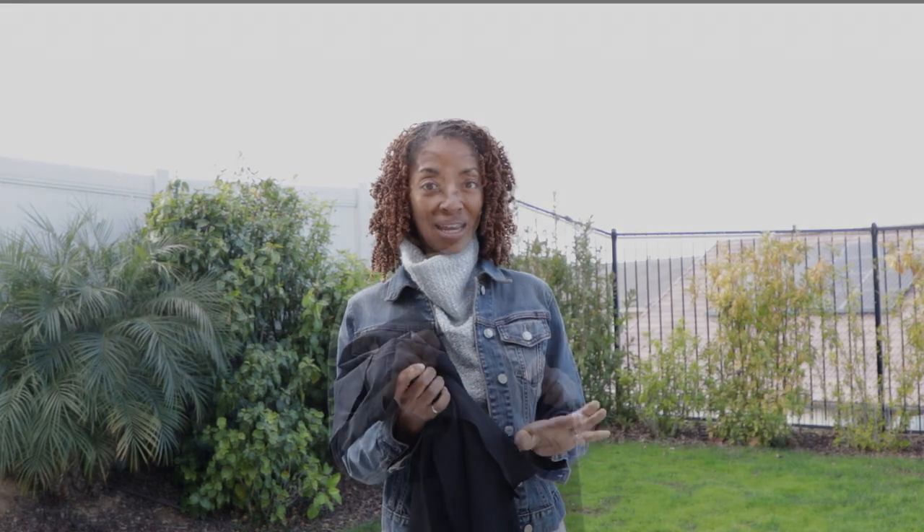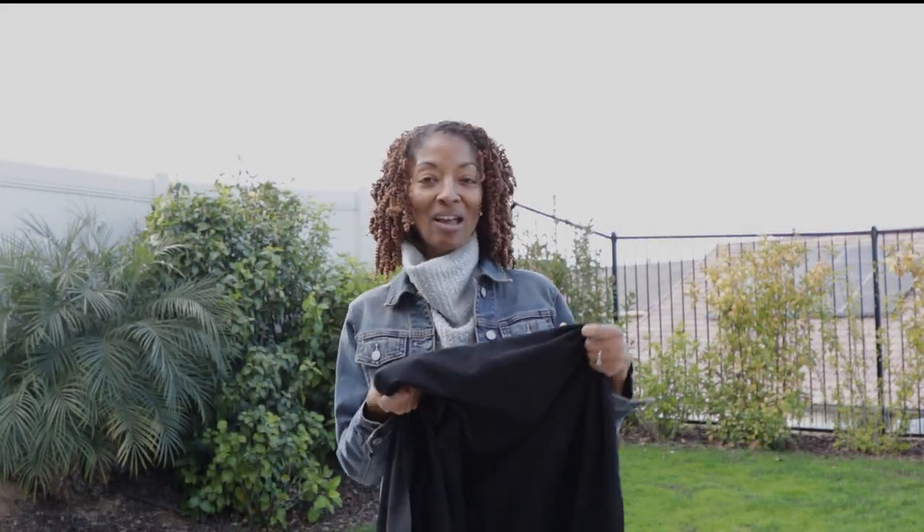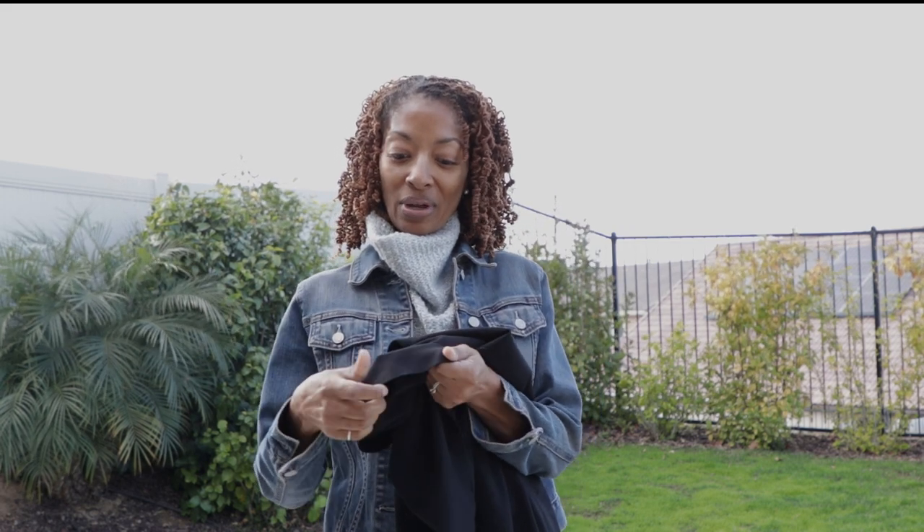The first fabric is just a plain black ponte knit. That ponte knit doesn't have a whole lot of stretch — I'll show you how much it stretches. It's a pretty stable knit, so I was happy to pick this up.